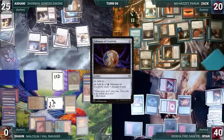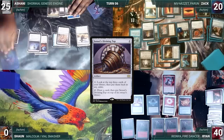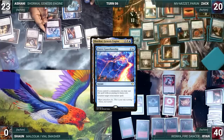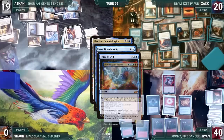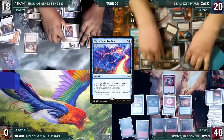Ashani draws and plays an Island. He casts an Unwinding Clock — Remora triggers, Zach draws and pings Ashani. Ashani casts his commander Shorokai, Genesis Engine — Remora triggers, Zach draws and pings Ashani again. In response, Zach casts Fierce Guardianship for its alternate cost targeting Shorokai — Niv triggers, Zach draws and pings Ashani. In response, Ashani activates his Top, drawing a card and putting Top back on top. Ashani then casts Force of Will, paying a life and exiling a blue card, targeting Fierce Guardianship. Niv and Remora trigger — Zach draws two and pings Ashani twice. In response, Zach casts Flusterstorm with all copies targeting Force of Will — Niv triggers, Zach draws and pings Ashani. Flusterstorm counters Force of Will, and Fierce Guardianship counters Shorokai. After all that, Ashani ends his turn.